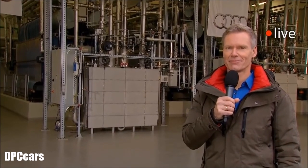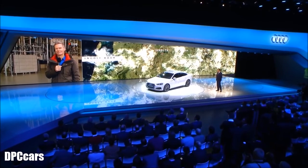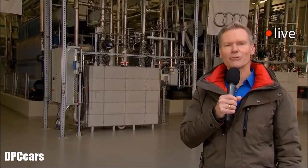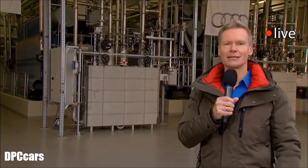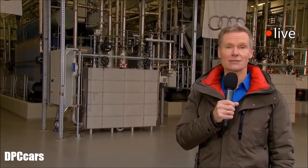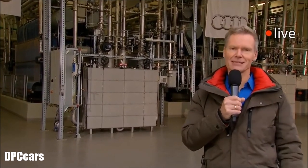Can you explain to the audience how this is working? Well, wind energy is, among other renewable energy sources, the base for the Audi e-gas production, and its power is being used for electrolysis. Right behind me, Audi splits water into hydrogen and oxygen. And in a second step, the hydrogen is being processed with CO2 to yield synthetic methane.